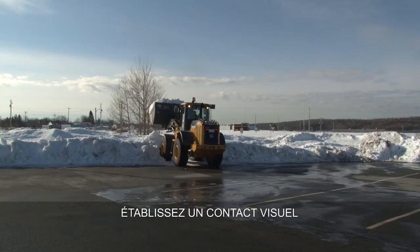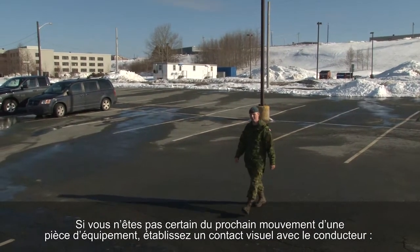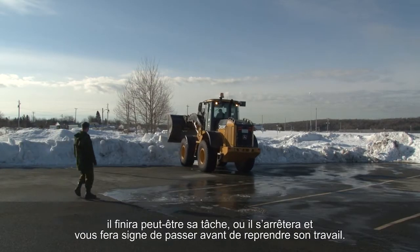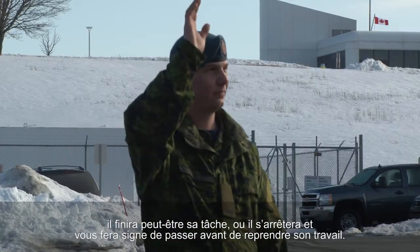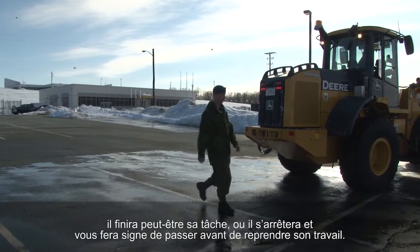Make eye contact. If you are unsure about what a piece of equipment is about to do, make eye contact with the operator. They may finish the task, or if safe to do so, they may stop and wave you through before continuing their work.